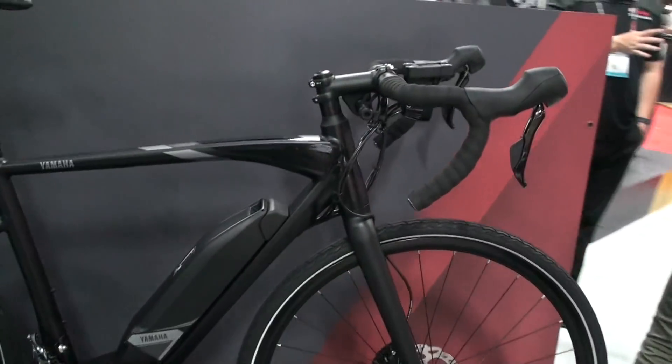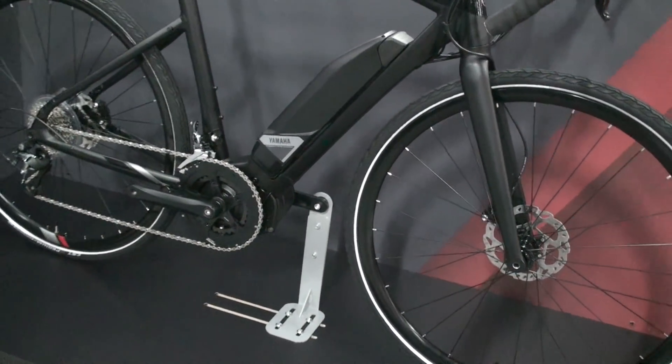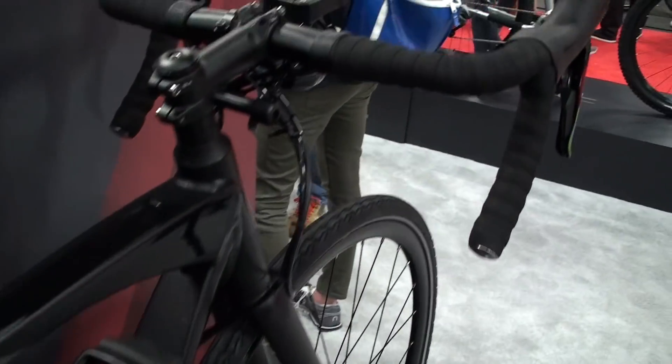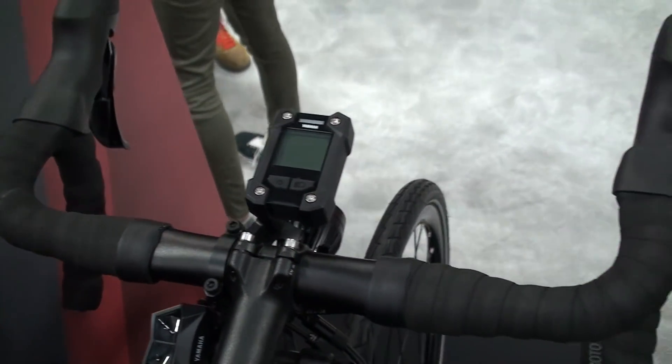Here we're looking at the Urban Rush, which is basically the commute conqueror drop bar road bike. Great chassis for great acceleration off the line at standing stoplights. I like to joke around and say this is the road bike where you don't have to shave your legs to lead the pack.